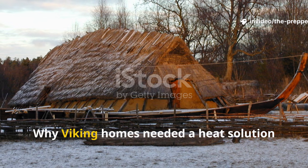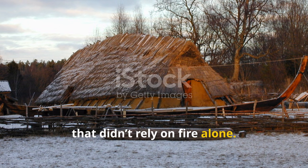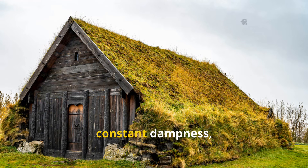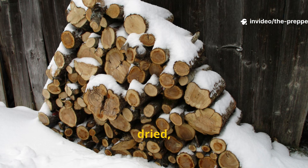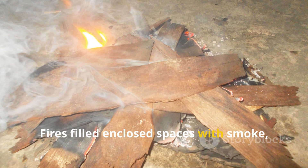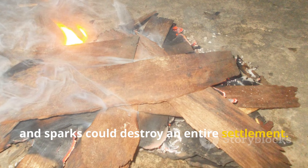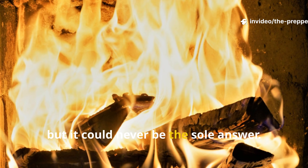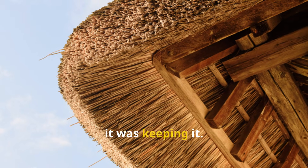Why Viking homes needed a heat solution that didn't rely on fire alone: Viking Age Scandinavia dealt with long winters, constant dampness, and limited fuel. Wood had to be gathered, dried, and protected. Fires filled enclosed spaces with smoke, even with roof vents, and sparks could destroy an entire settlement. A hearth was necessary, but it could never be the sole answer. The real challenge wasn't producing heat — it was keeping it.